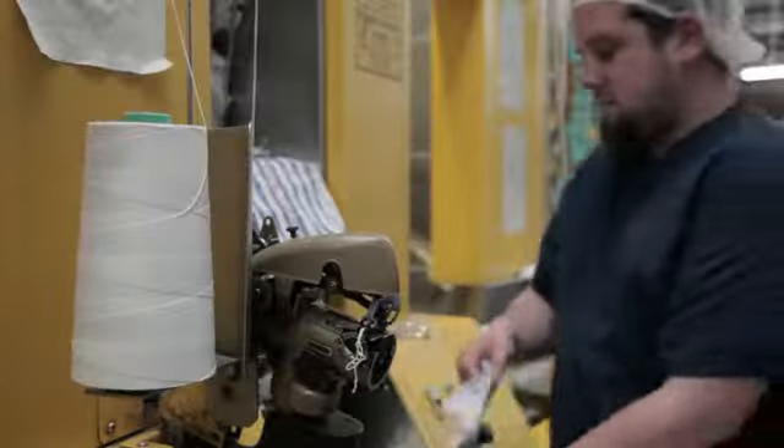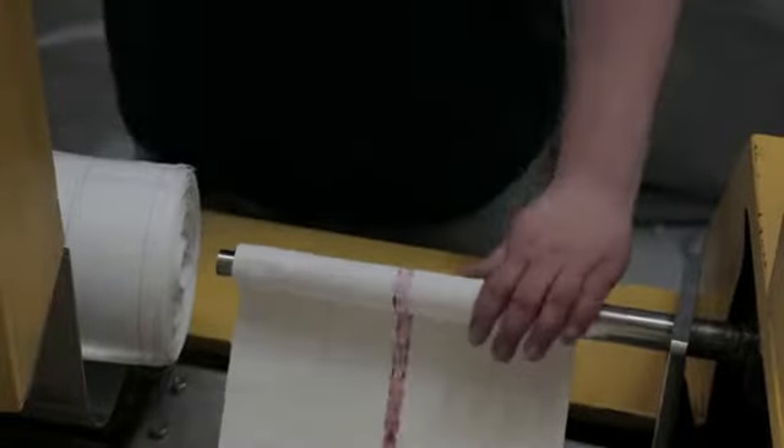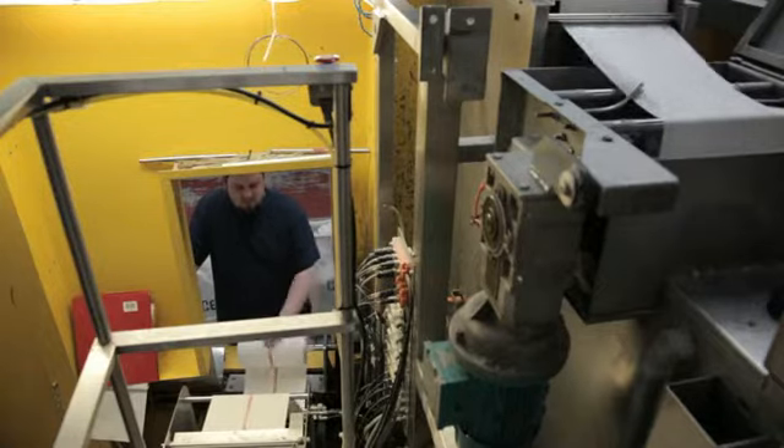Roller towels are unrolled, washed, dried, and re-rolled in a specialized machine that produces a high quality finish.